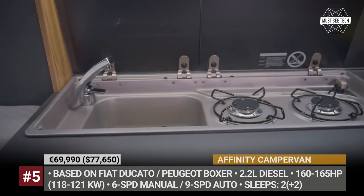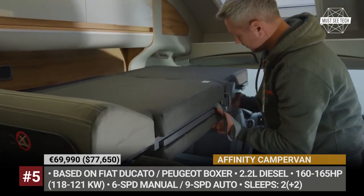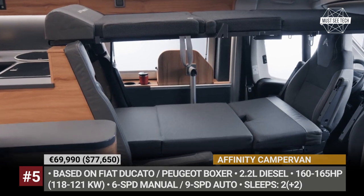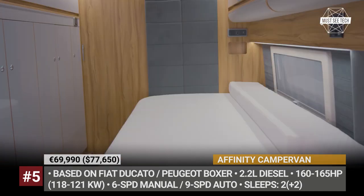To provide truly comfortable sleeping arrangements for a group of four, Affinity can add a unique convertible bunk bed in the front. The van can also be fitted with Truma Cam P4E heating, up to 360W of solar, and a rear garage under the bed.